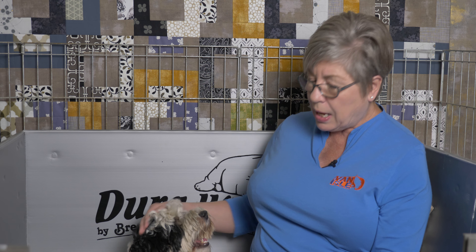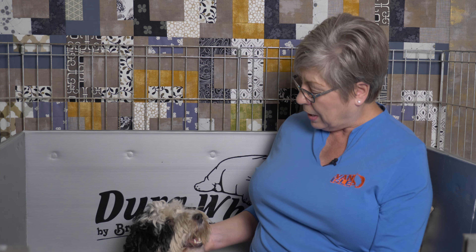So Dottie is a black girl who is carrying chocolate. She is also a party and she is a phantom, so she can produce phantoms, parties, solids, tuxedos, and she can produce every color of puppy in the rainbow.